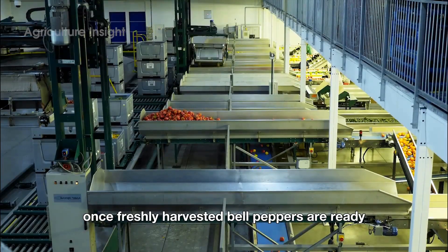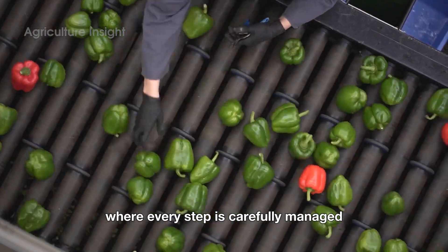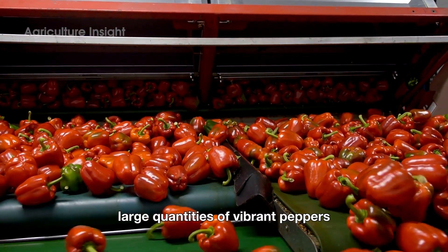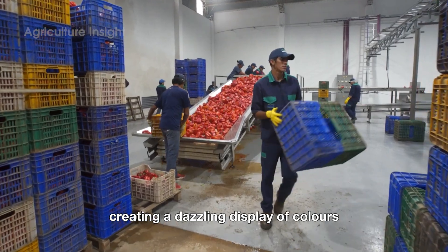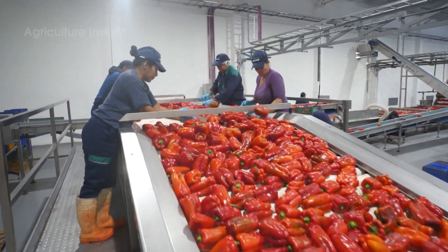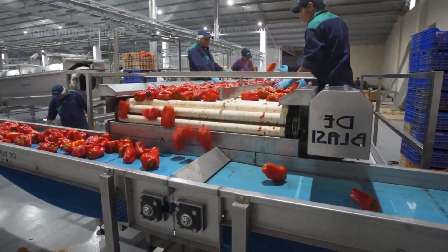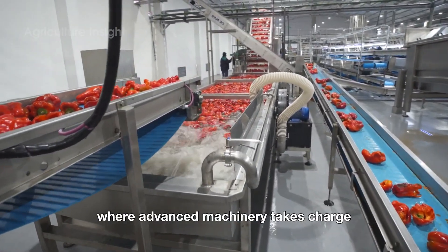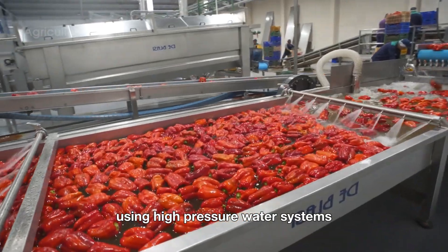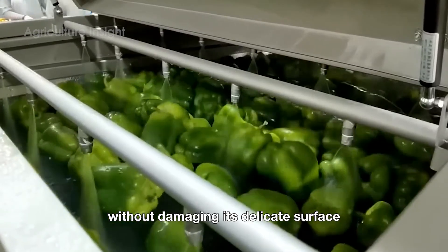Once freshly harvested bell peppers are ready, they embark on an exciting journey to modern processing facilities where every step is carefully managed to preserve their quality and flavor. Large quantities of vibrant peppers from different regions converge here, creating a dazzling display of colors. The first stop is the cleaning line, where advanced machinery thoroughly washes away dirt and impurities using high-pressure water systems combined with flexible nozzles, meticulously cleaning each pepper without damaging its delicate surface.